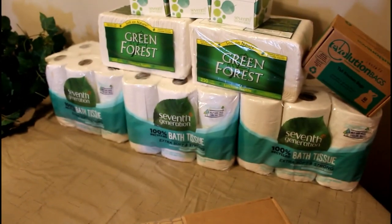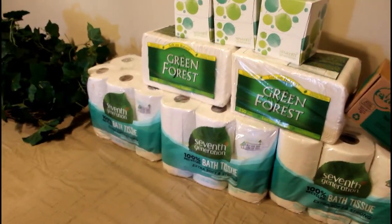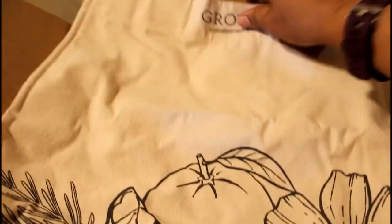Alright, so all of my bath tissue are from 7th Generation and my facial tissue, the napkins are from Green Forest.